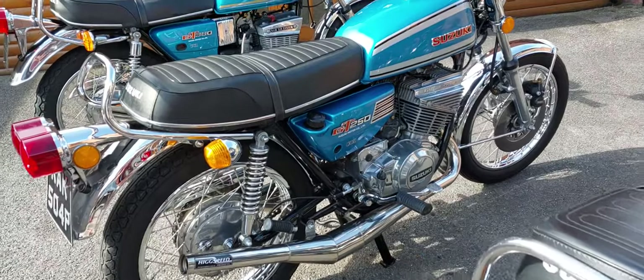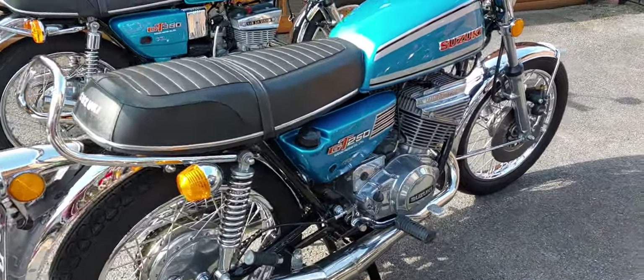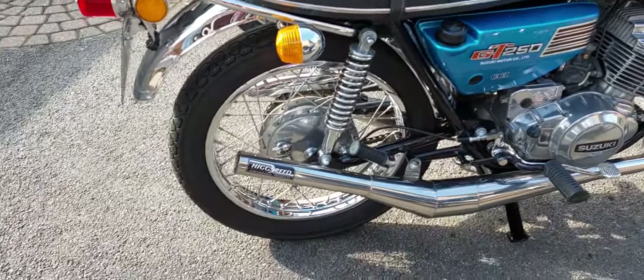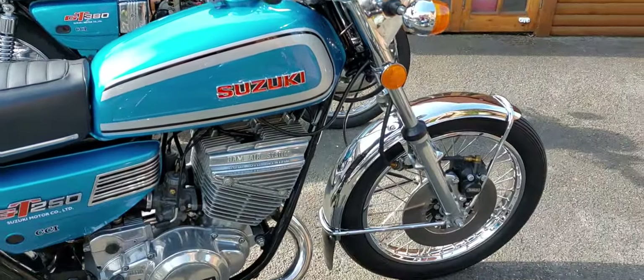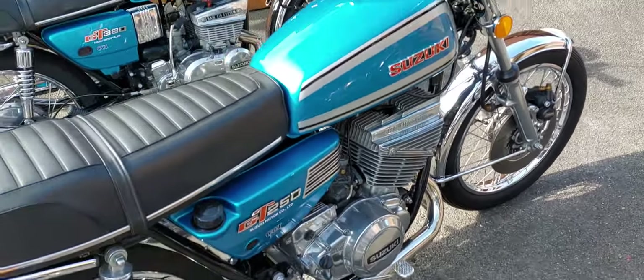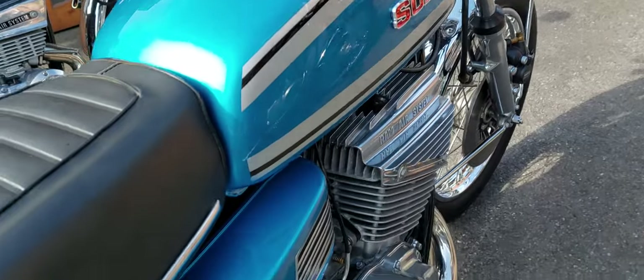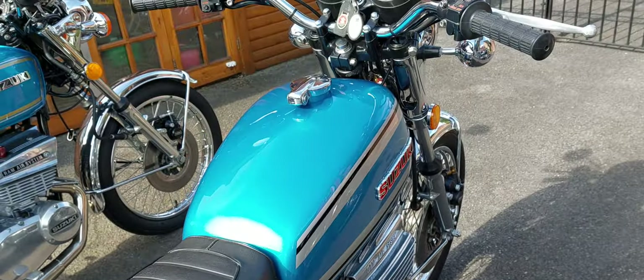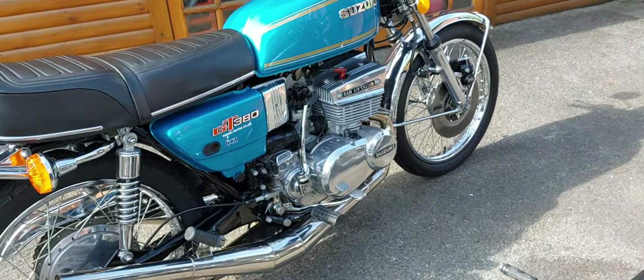The GT 250A is a 1976, fully restored and fitted with Higgs speed exhaust, which sounds absolutely awesome. It's been fully restored, fresh paint done by Pro Customs — a lovely, lovely job, highly recommend them. And then there's the Suzuki GT 380.